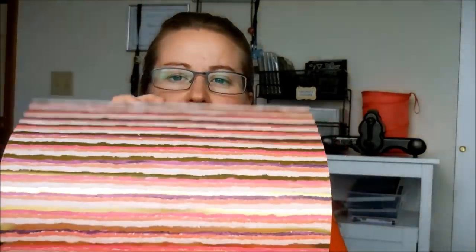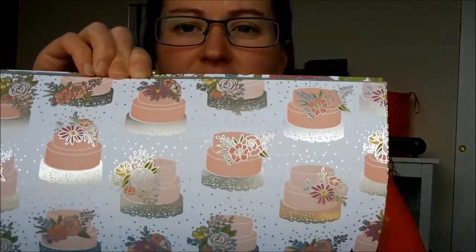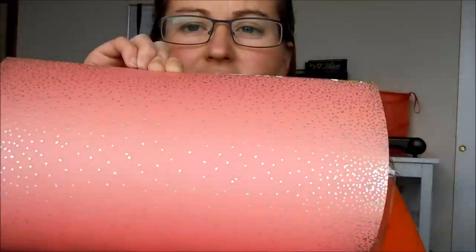This one is called Painted with Love. I had to get this because I'm so girly girl and just love my pinks and purples. Look at this pink, purple, and that gold — it's a specialty paper so there's a lot of gold on there. Look at those little hearts, perfect for Valentine's Day. The back side of course has non-blingy pages.